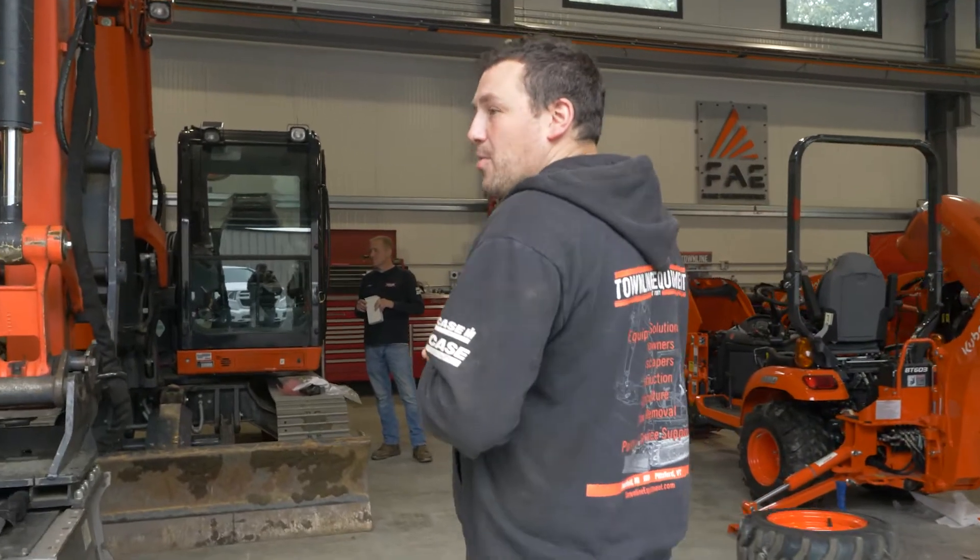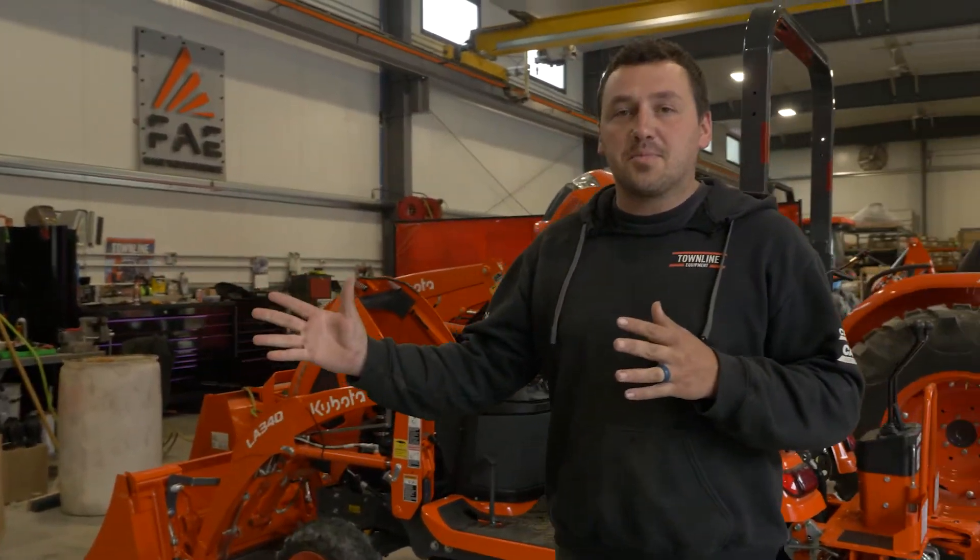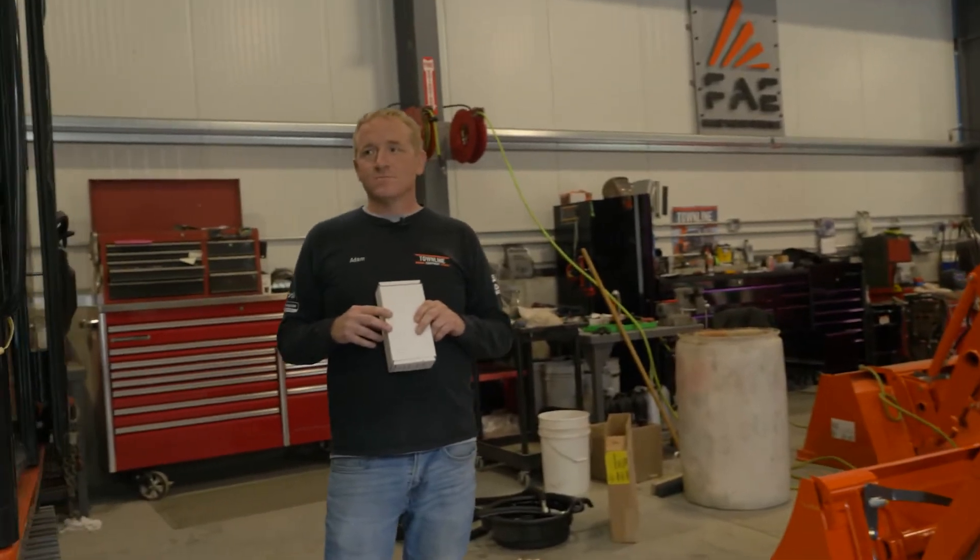Hello, Spencer with Townline Equipment. We are a full-line Kubota CE dealer with locations in New Hampshire, New York, and Vermont. Today I'm going to introduce you to the myKubota app and Kubota Now telematics and show you what these two programs can do for you as an equipment owner. We're going to head into the setup shop now where I'm going to introduce you to Adam, and Adam's going to take us through the physical installation process of Kubota Now telematics.